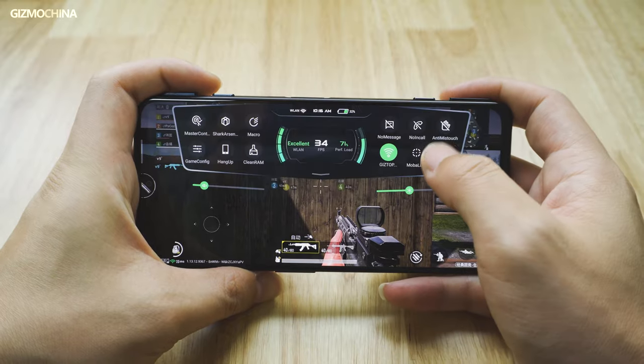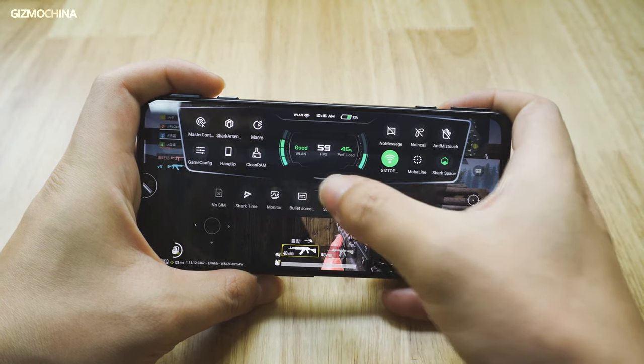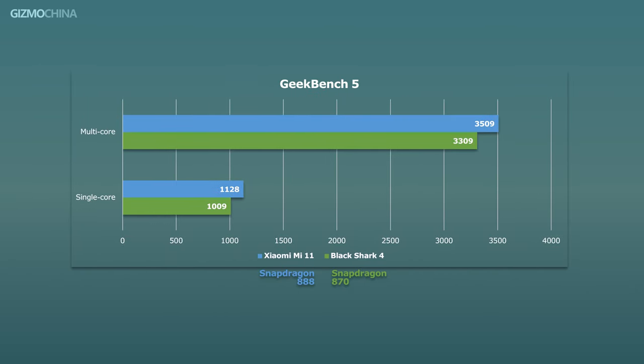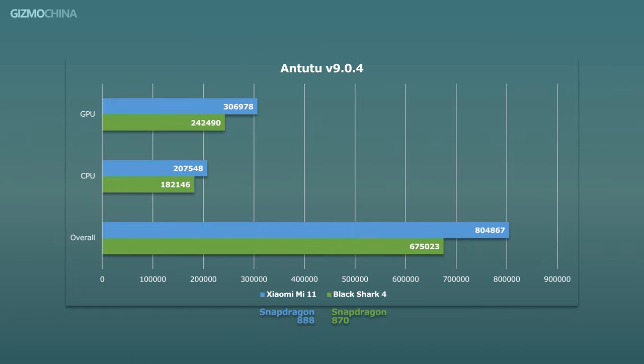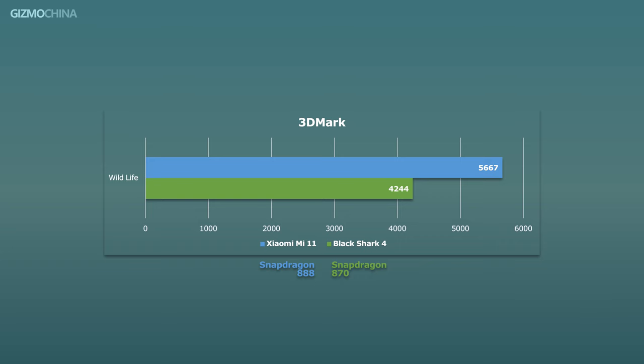The Snapdragon 870 chipset in the Black Shark 4 is already able to handle almost all Android games without any performance issues. Although benchmark results indicate a performance gap between the 870 and the 888 chipset, in actual gaming use, the experience gap is really unperceivable. So let's check out the results of actual gaming.